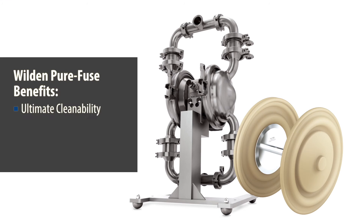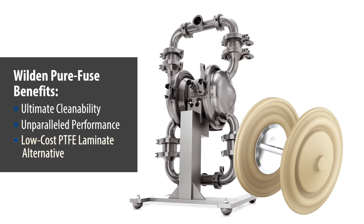It is the ultimate in diaphragm cleanability, provides unparalleled performance where it matters most, and is a great low-cost alternative for PTFE laminate diaphragms.